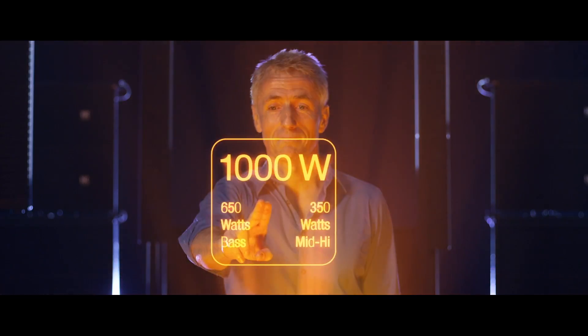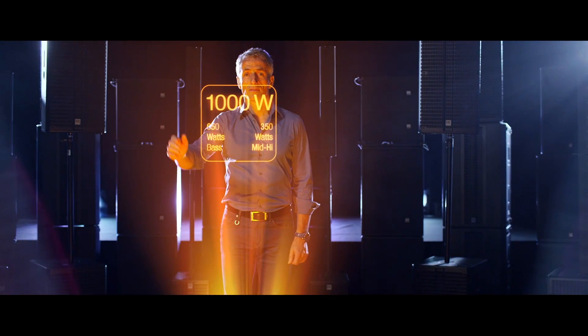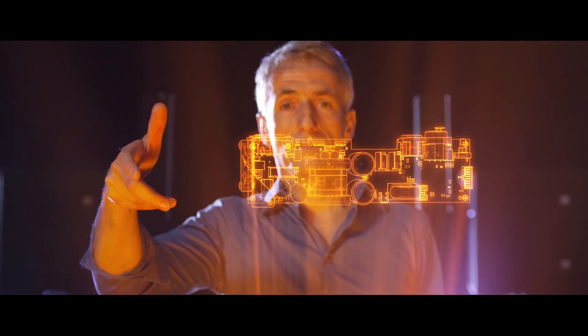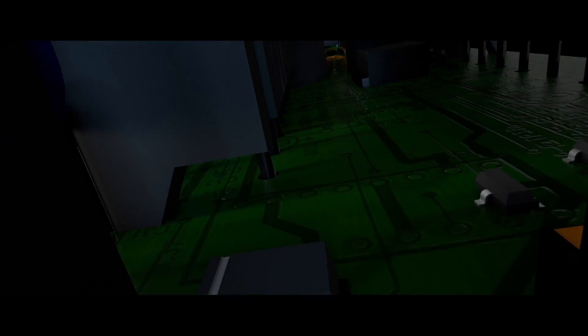For a truly powerful and balanced solution, we need 1,000 watts of Class D power and intelligent DSP-controlled multiband limiting, so we can separate the frequencies into three bands, each independently worked by RMS and peak limiters.